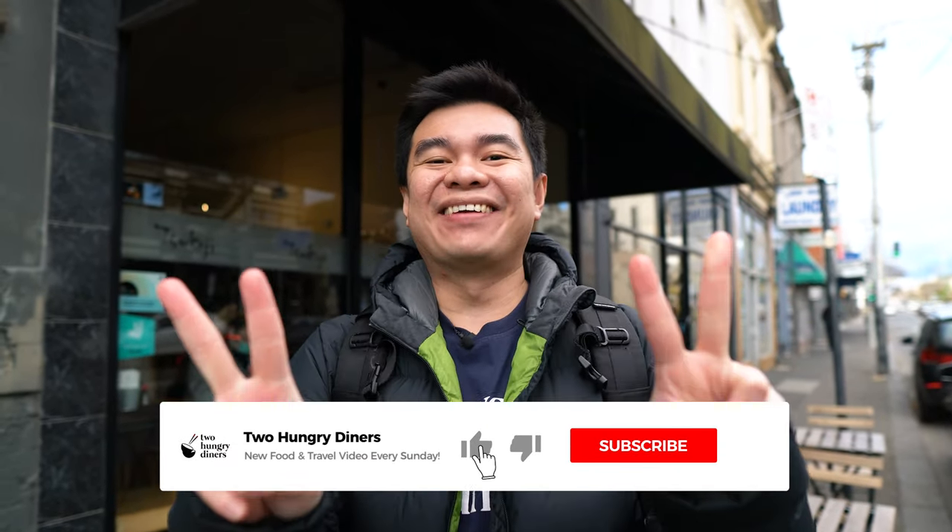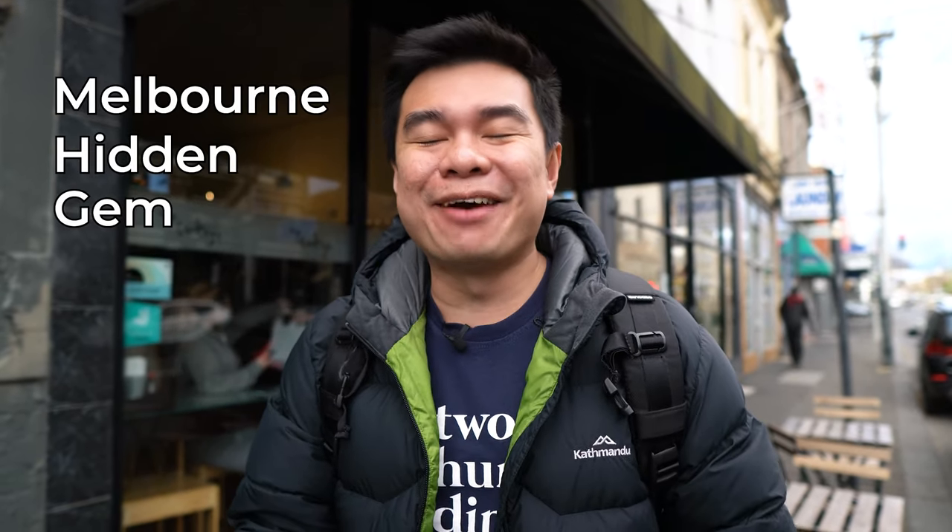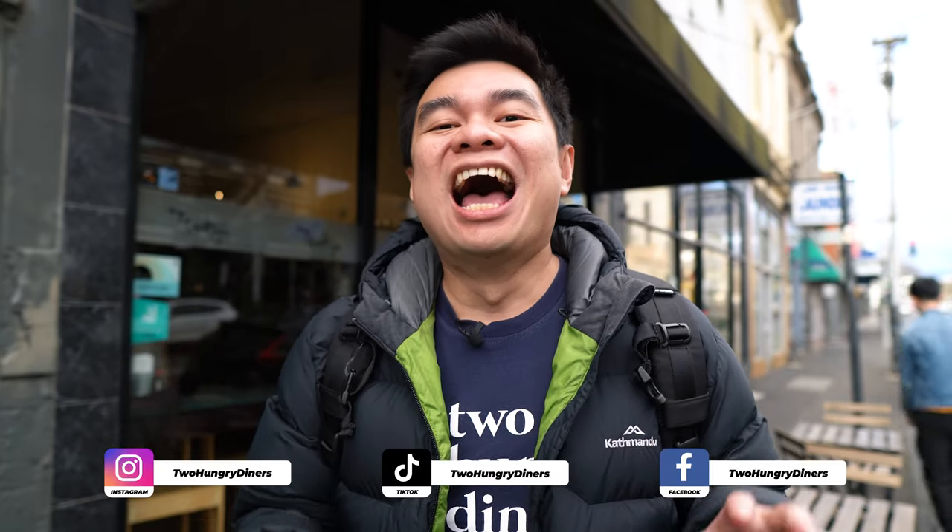Good day guys, it's Peter and Oni behind the camera — together we are two hungry diners. Welcome to our brand new series called Hidden Gem. We have so many series on our YouTube channel, so make sure you check them out. In this Hidden Gem series, we are going to find small local businesses where the food is amazing but not many people know about it, and the business doesn't do much advertising on social media — the follower count is still very small.